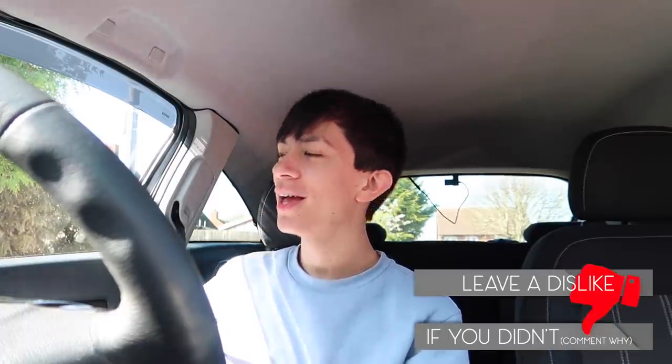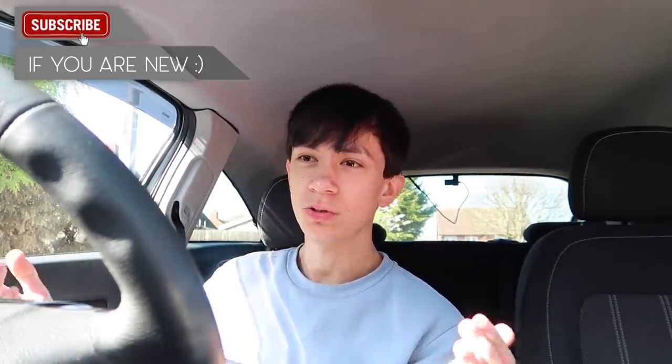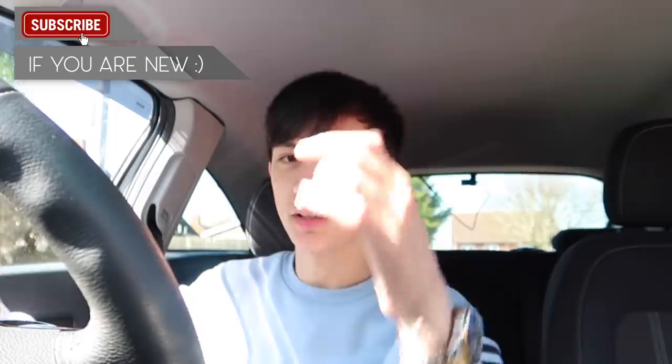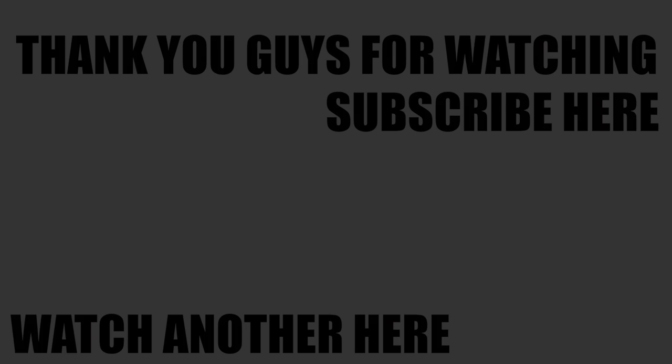Follow me on Instagram and subscribe if you enjoyed this video. Thank you guys so much for watching and I'll see you in my next video.